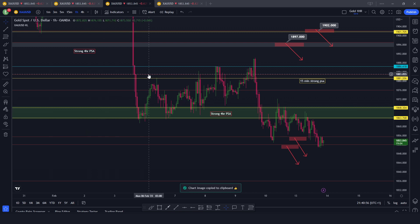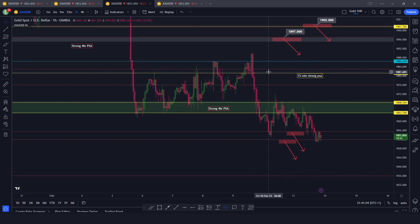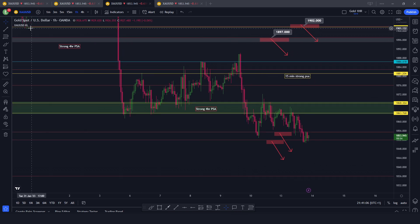Welcome back everybody into another daily recap. Today is Monday the 13th of February. This week's main focus is the CPI that is going to happen tomorrow — it's the big fundamental catalyst that investors are waiting for this week. Let's get into the price section of today on Gold.